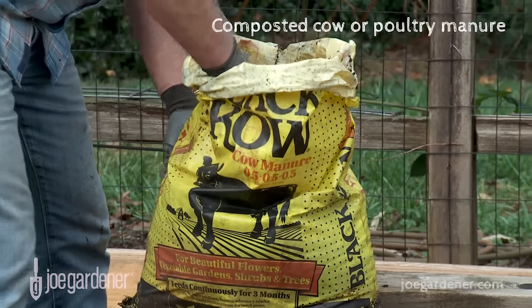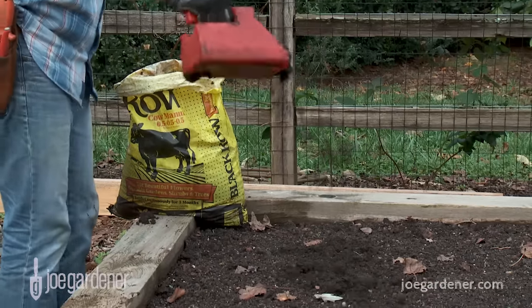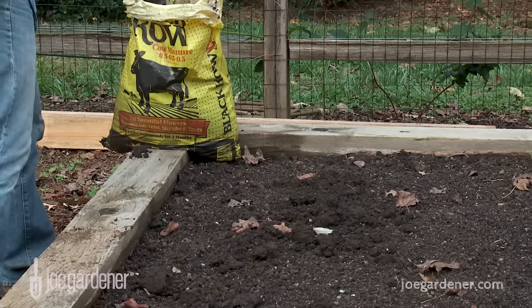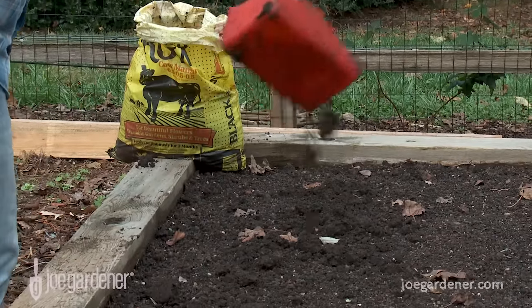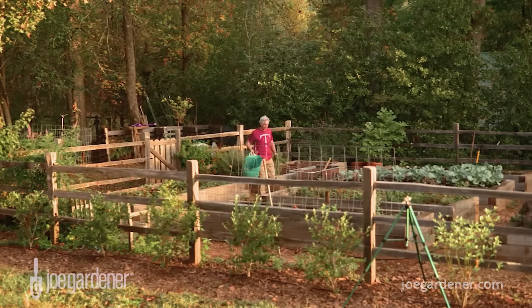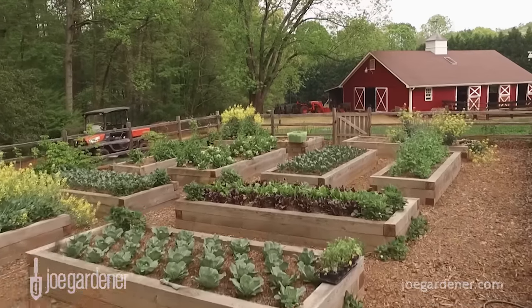Composted cow or poultry manure is high in nitrogen and other nutrients, making it a great supplement to your bulk soil. Just note — not horse manure. The risk there is that it may contain a persistent herbicide that doesn't break down even through the composting process, and it can create a big problem in your garden for several years. So be safe — I avoid horse manure completely.